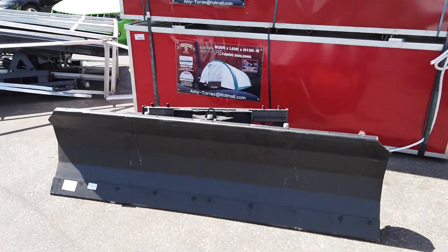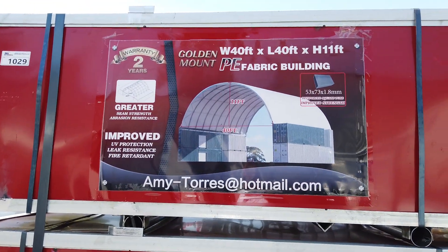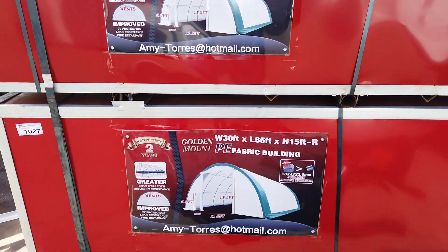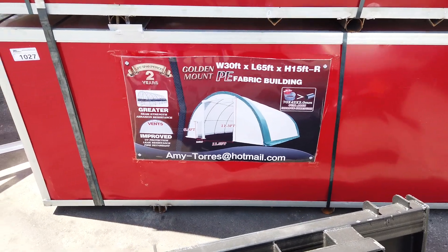We've got snow plows, and we've got tents: a 40-foot by 40-foot, 11 feet high; a 30-foot by 40-foot, 15 feet high; and here's the big one — 30-foot by 65-foot, 15 feet high.